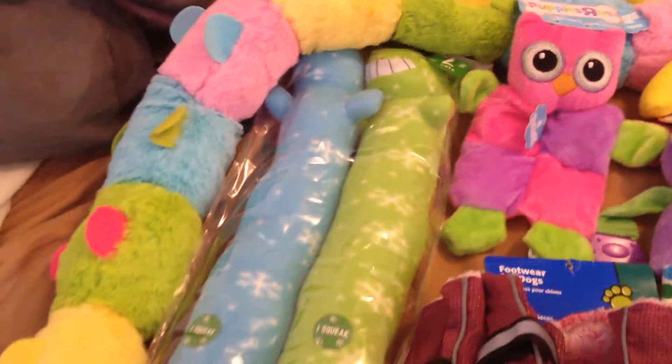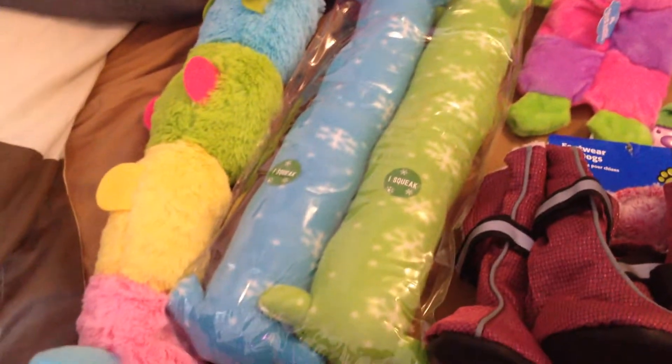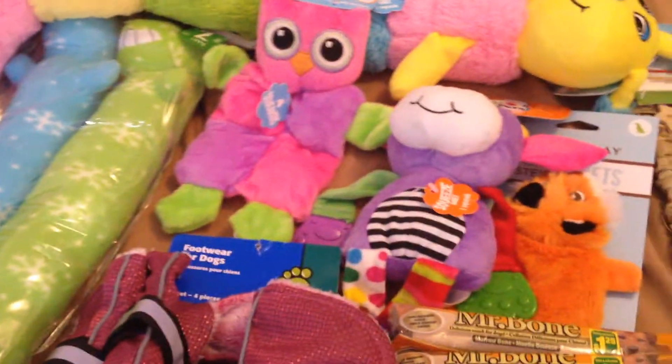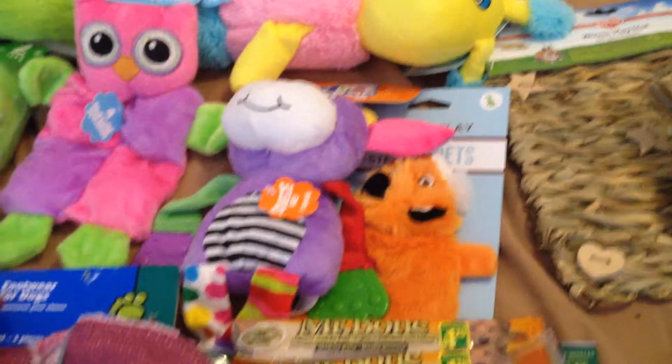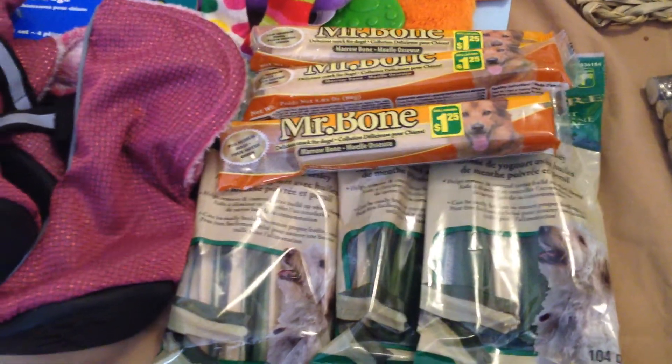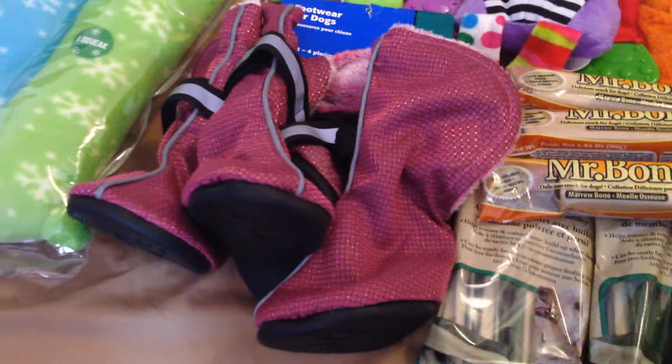He loves stuffed animals. He doesn't chew them — he carries them around the house. He got some bones, chews for his teeth, and got a pair of boots.